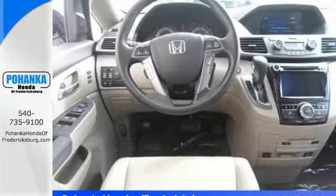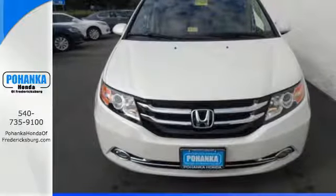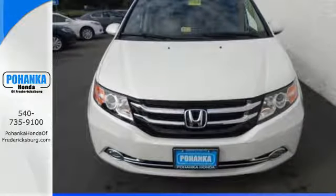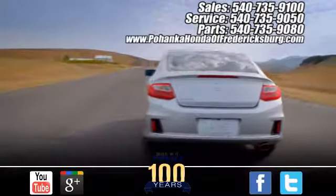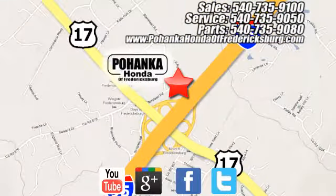Whether you are hauling people or cargo, this Odyssey is the van for you. Swing on by for a test drive. Pohanka Honda of Fredericksburg is a great place to buy a car, conveniently located at 60 South Gateway Drive in Fredericksburg.